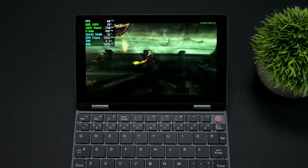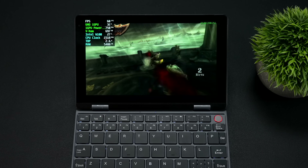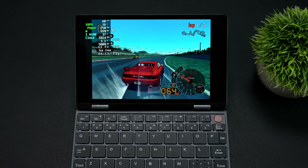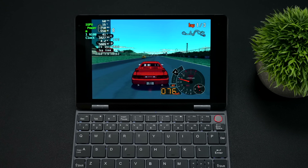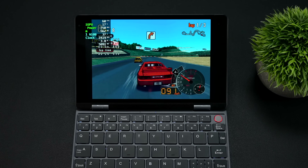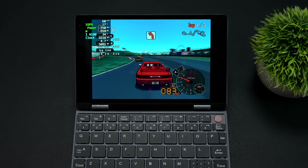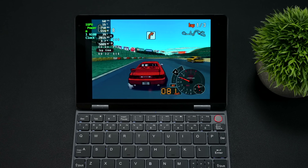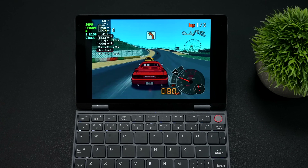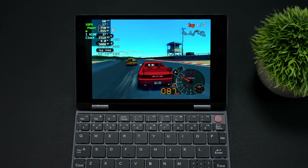One of the most impressive things through all my testing with the N100 chipset is GameCube and Wii emulation using the Dolphin emulator. Here's Automodelista at native resolution — you can see we're only pulling up to around 6 watts total, and most of the time we're well under that. There are a few GameCube games using Dolphin that just don't perform well on the N100 — for example, F-Zero GX on a harder-to-emulate track like Fire Field really falls on its face at native resolution. But there's still a ton of games that are going to be fully playable on this thing.